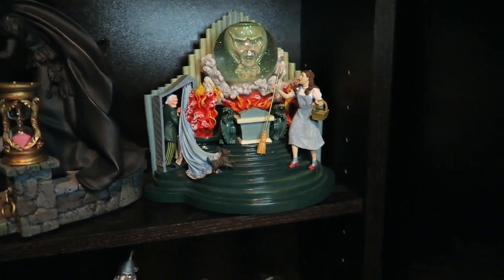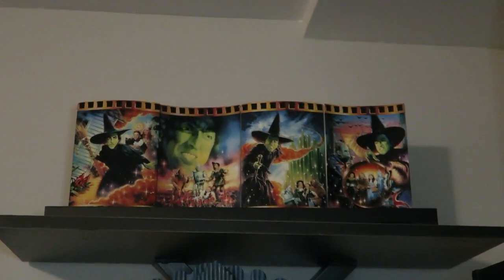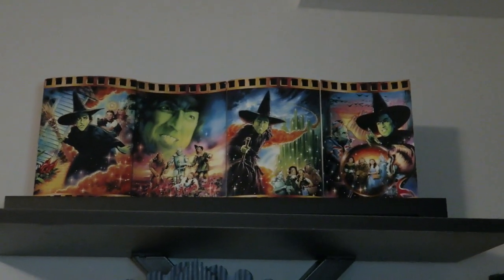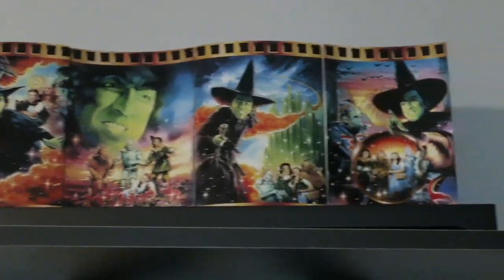I also added a series of Franklin Mint plates with a display stand that looks basically like a film reel. It focuses on the Wicked Witch of the West, and I don't have enough Margaret Hamilton merchandise in my life, so I love this one.